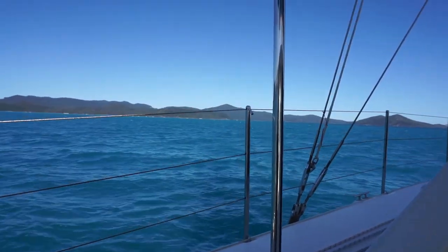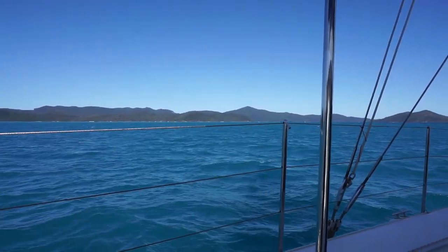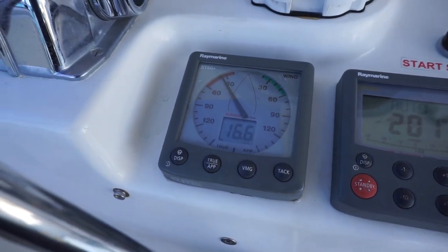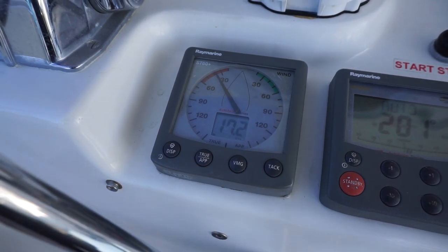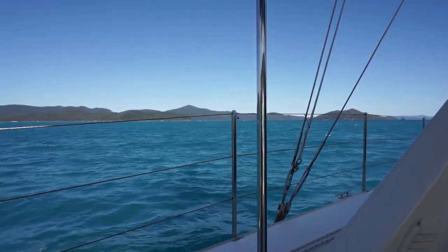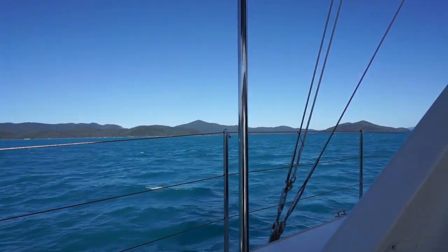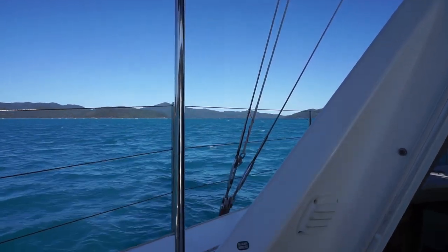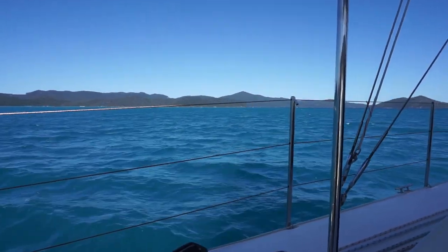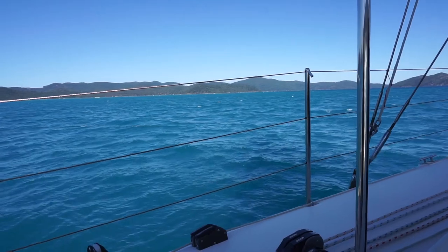Here we are coming up on Cid Harbour. We'll make a tack in there. We're in about — oh, here's the wind. We took the reef out and we're making about 6 knots. As you can see, on a pretty close haul. The cat sails upwind okay; it does pound a bit in heavy seas.